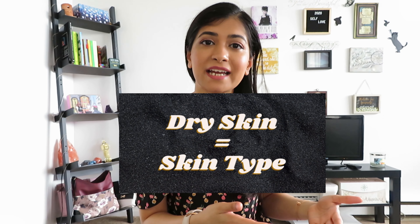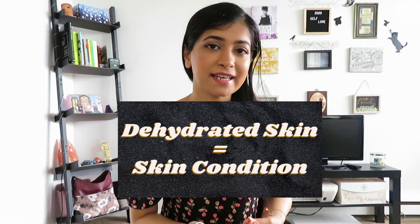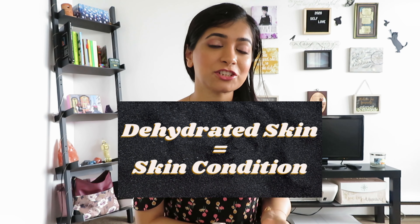Dry skin is a skin type — just like you have a normal skin type, a combination skin type, or an oily skin type. You're usually born with a certain type of skin, which can of course change with the seasons or with age. But dehydrated skin is a skin condition, which any skin type can have.